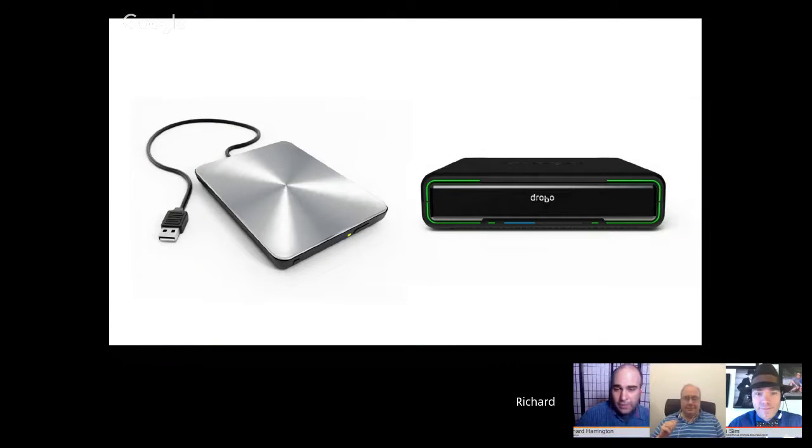Another essential is traveling with at least two hard drives. Rich typically travels with one to two bus-powered hard drives and, for trips longer than overnight, brings his Drobo mini. The Drobo mini is about the size of a portable DVD player, holds four drives, comes with a travel case with cords included, has a built-in battery backup so it finishes transfers if someone kicks the power, and is a RAID device — multiple drives can fail without data loss.